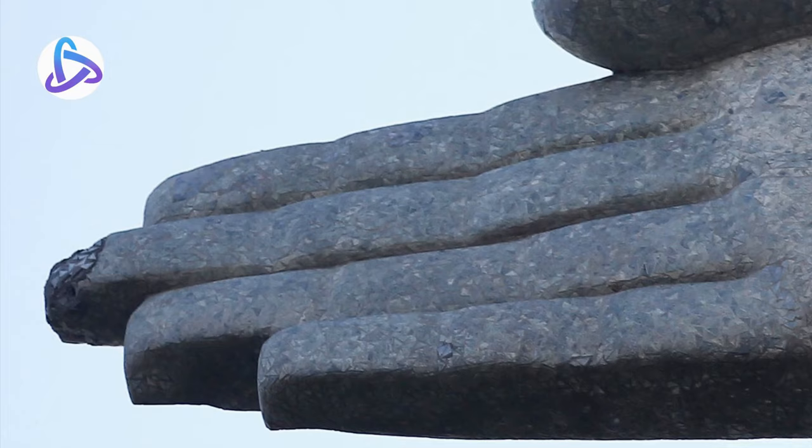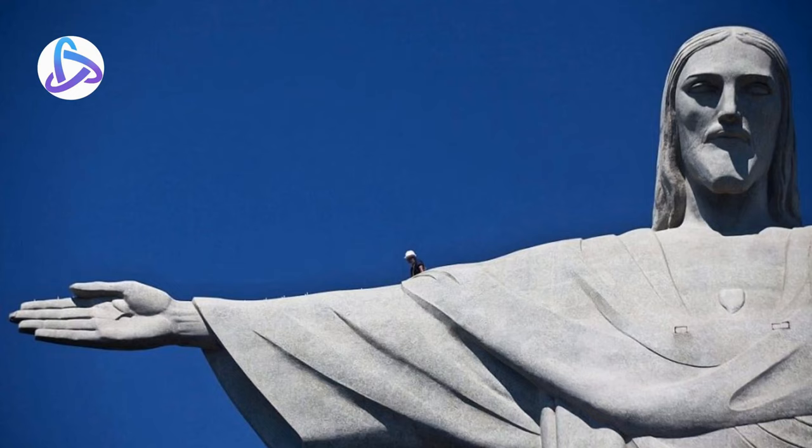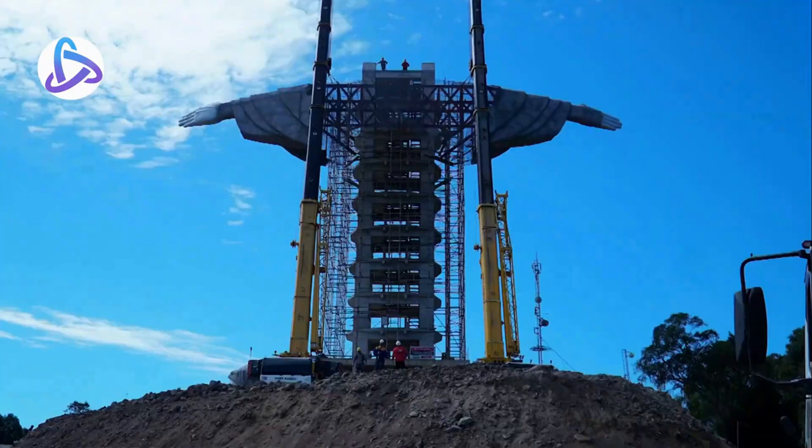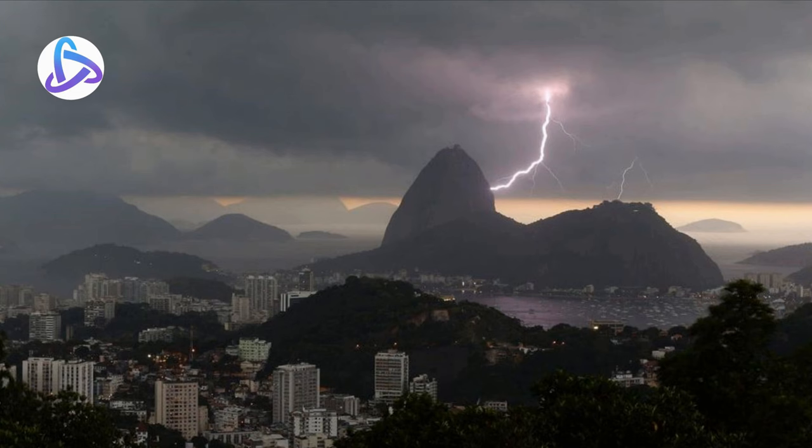Lightning struck the statue during a violent thunderstorm on February 10, 2008, causing some damage to the fingers, shoulders, head, and eyebrows. The Rio de Janeiro state government initiated a restoration effort to replace some of the outer soapstone layers and repair the lightning rods on the statue.